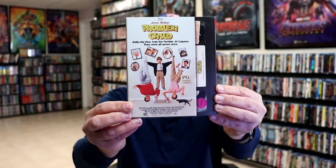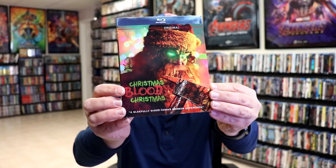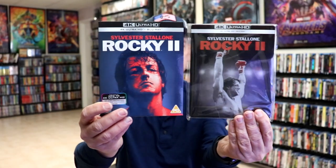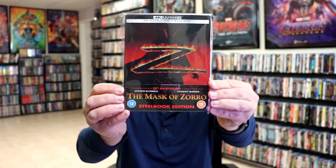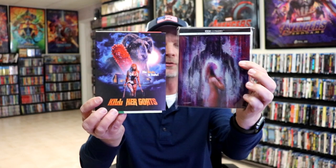I got The House That Screamed from Arrow Video — haven't had a chance to watch that one yet. I got Problem Child, which I really enjoy, with this retro VHS slipcover. I got Fear, The Fan, Christmas Bloody Christmas with a really nice looking slipcover. I got the Rocky 2 release — I got the slipcover edition and the steelbook edition from the UK. I also got The Mask of Zorro from the UK, Air Force One, and this little gem called Kill Her Goats. I got the slipcover and the steelbook edition because I knew it was going to be such a great movie — but it wasn't too good.